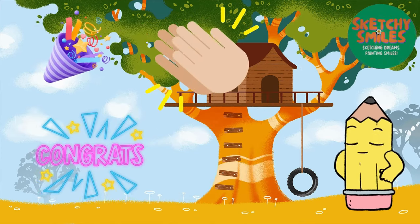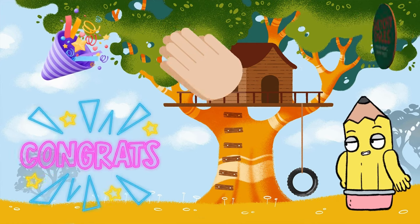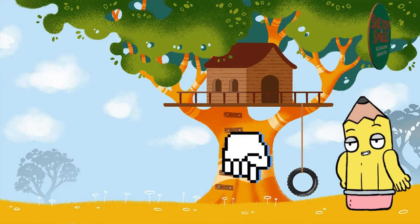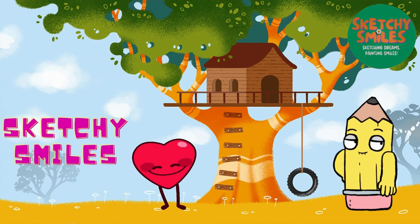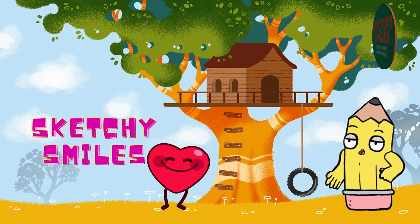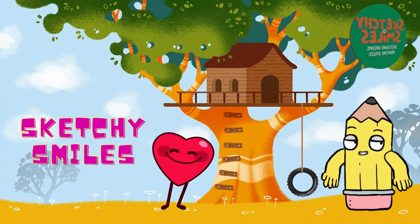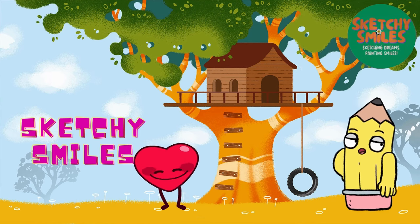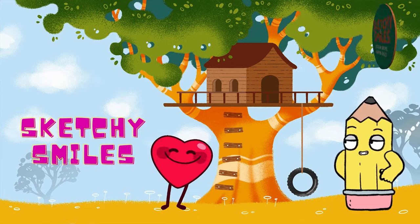Congratulations, friends! If you want to catch up on any part of our colorful numbers journey, the links to the previous videos are in the description. Keep practicing, stay curious, and join us for more exciting learning and drawing adventures. You can learn how to draw and paint with us also. Don't forget to check our all-easy and step-by-step drawing and painting tutorial videos. Until next time, happy creating!